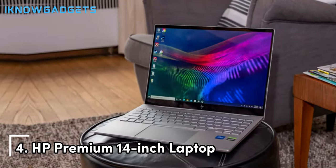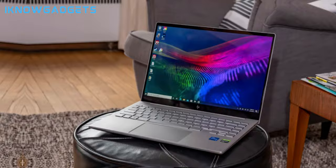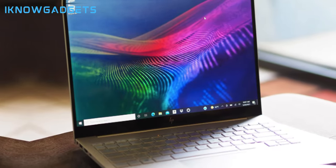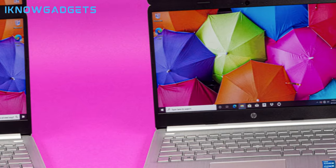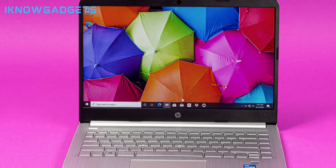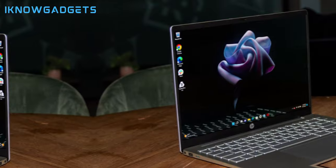Coming in at number 4 is the lightweight HP Premium 14-inch laptop. Weighing just 3.24 lbs, this ultra-portable notebook can tackle engineering assignments on the go with its i7-1000 280P processor and 16GB memory.